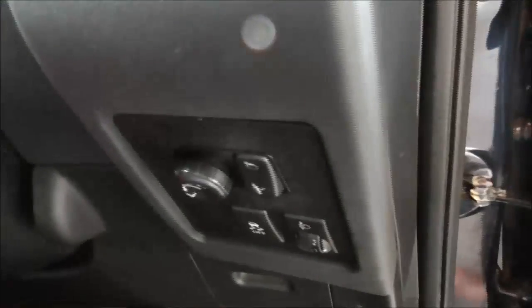At the front seats we've got full cloth material. Starting from the right, we do have electric wing mirrors. With this nifty button it folds them in and out. You can also turn the traction control off, and that's where you set the headlight height.